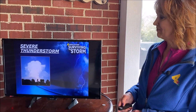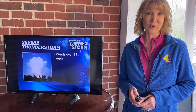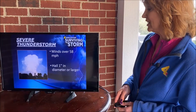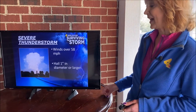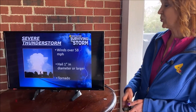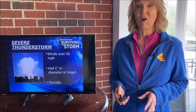Let's start with the first one: wind. It's wind that is 58 miles an hour or greater — about 60 miles per hour. One inch in diameter hail, that is about the size of a quarter, that gives you an idea how big that is. And a tornado — but if we have a tornado, it will get a warning all its own.